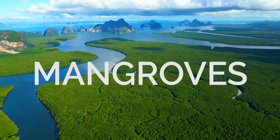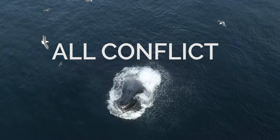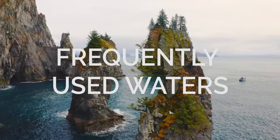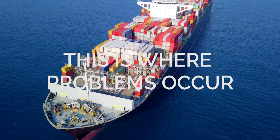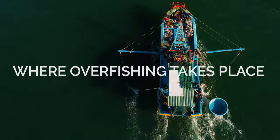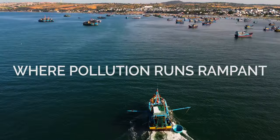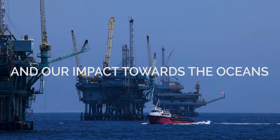Kelp forests, mangroves, coral reefs, and feeding grounds for marine predators all conflict with our most frequently used waters. This is where problems occur — where whales get hit by boats and entangled in fishing gear, where overfishing takes place right outside our windows, and where pollution runs rampant and our impact to the oceans is the greatest.